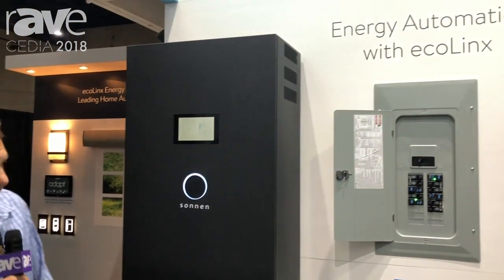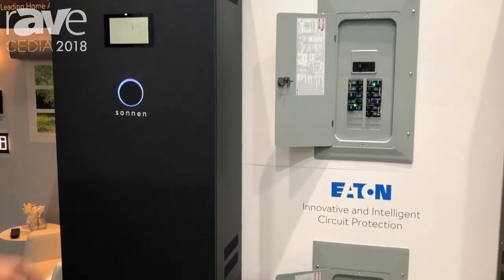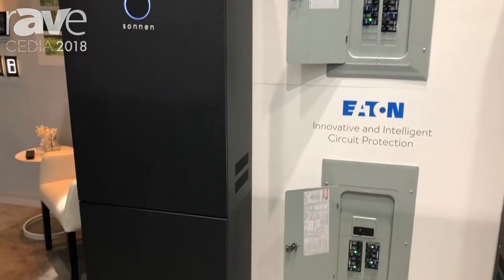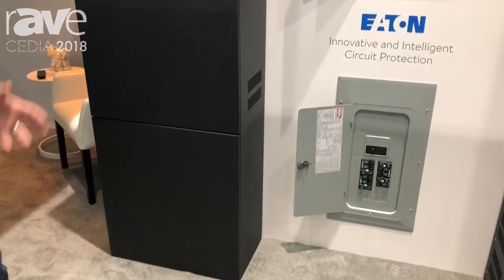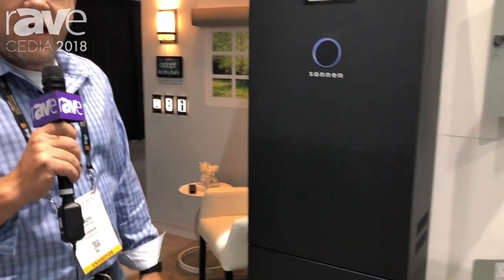Troy Morgan here, CEO of Pantec Design, the creators of ADAPT. I'm here in the Sonnen booth. As you can see, we're showing off some Eaton smart breakers. We're also showing off the Sonnen technology, and we've written some amazing technology along with theirs to make the first energy automation system happen.